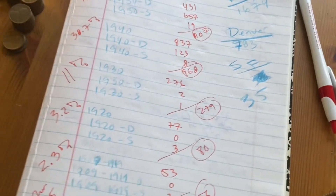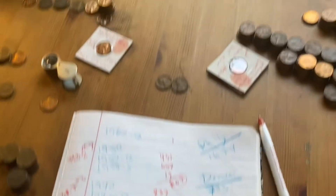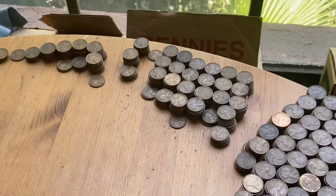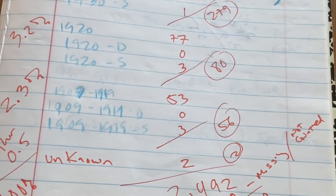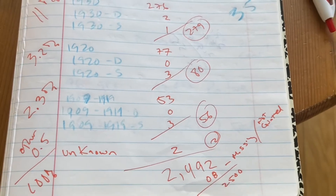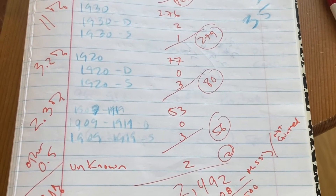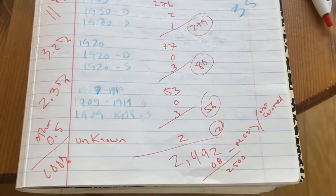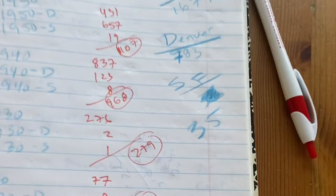We got 279 1930s, and that's 11% - pretty good. In the 19-teens and the 09, we got 56, including 3 S's and mostly just Philadelphia. In the 1920s, we got 77 coins and 3 S's. Overall, we didn't get very many S's - only 35 total.